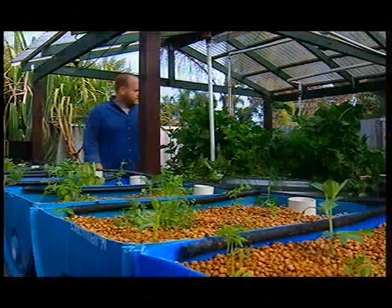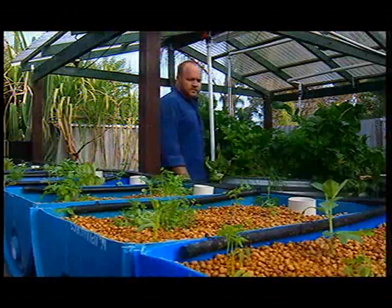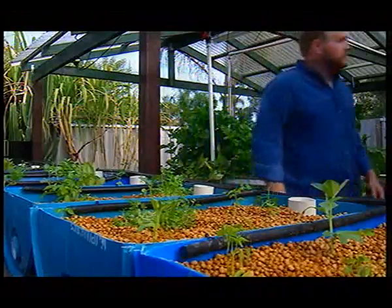Joel uses a system called aquaponics, where wastewater from fish tanks is pumped into gravel-filled beds to fertilize his plants. The water is purified during the process and recycled back to the fish.